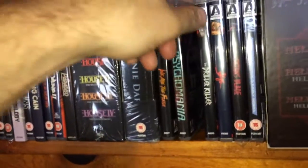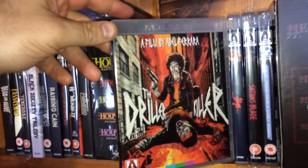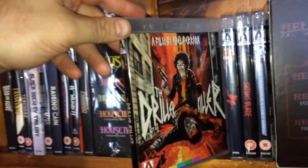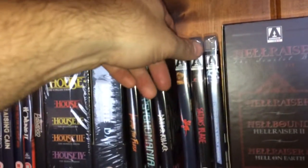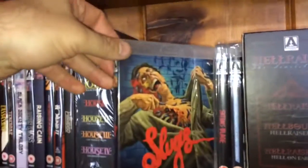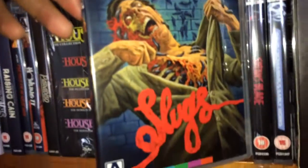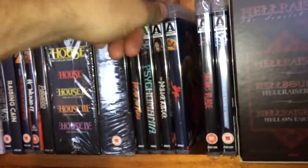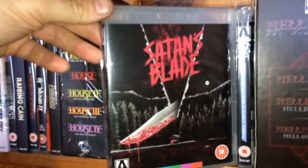Here's a film by Abel Ferrara — this is Driller Killer, kind of a cheesy 80s splatter film. Next one is a little creature feature called Slugs, and that cover is really nice. There's also a slasher from the 80s called Satan's Blade.